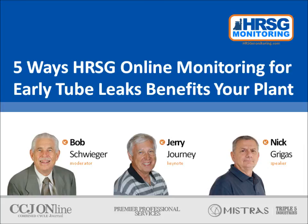Hello, everyone. I'm Bob Schwiger, editor and publisher of Combined Cycle Journal, and I'll be your moderator for this live web event entitled Five Ways HRSG Online Monitoring for Early Tube Leaks Benefits Your Plants. Thank you for joining us to learn more about a topic that deserves increased awareness.